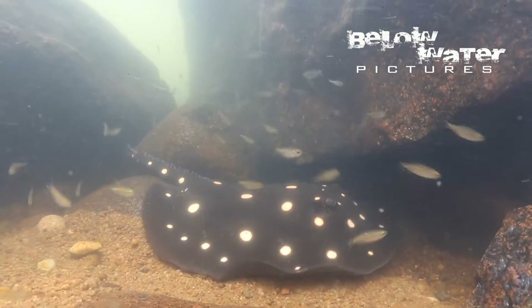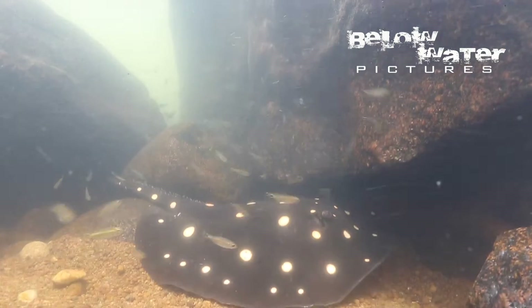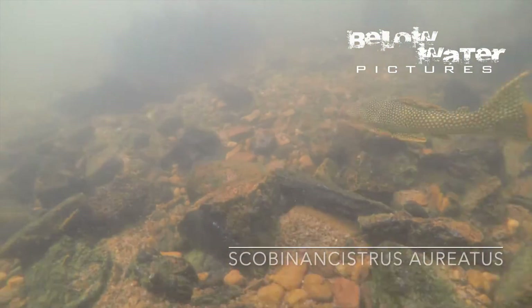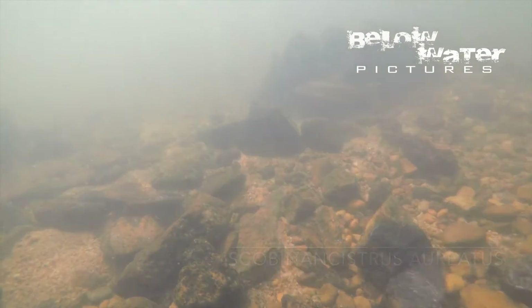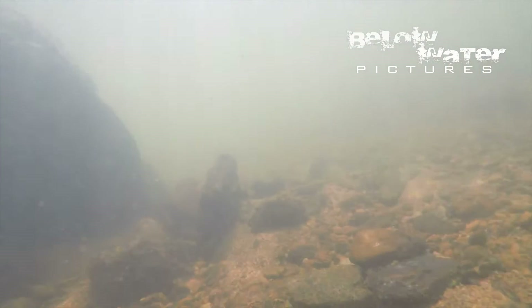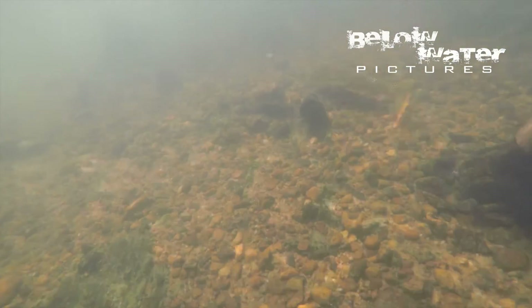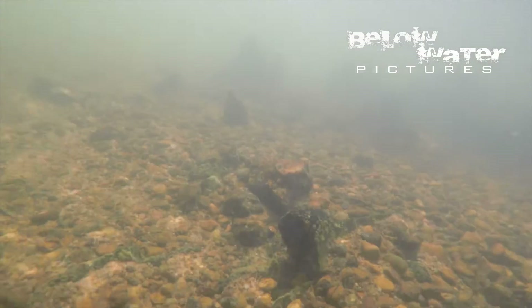Rays can of course handle the strong currents easily. Plecos are everywhere in the Shingu, and often you just see them swimming away, like this big Scobinancistrus aureatus. These guys live in places with conglomerate and gravel substrates. You can see every pebble is a different color here, and those big scobies eat snails and other invertebrates that live between the rocks.